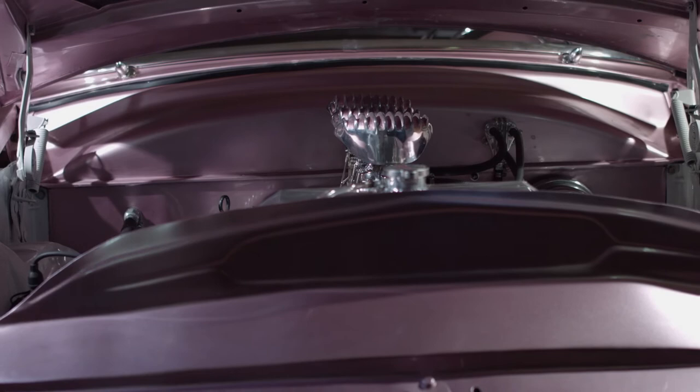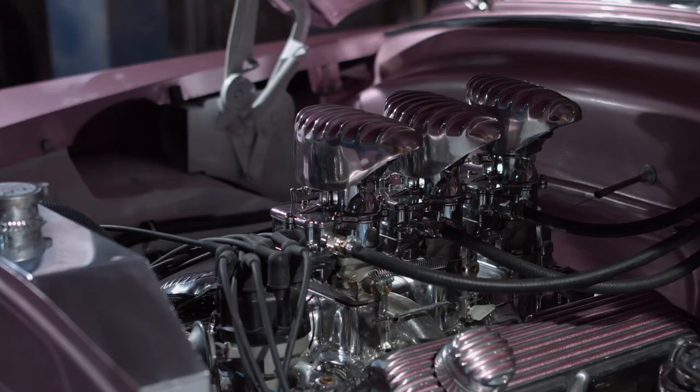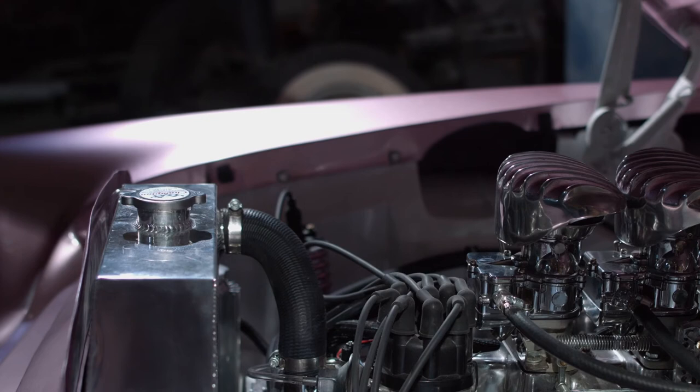The motor is out of a '91 Crown Vic — a 302 with an AOD transmission, polished intake, chrome carburetors. The motor is pretty much set up the way you would see it in the late 50s — everything's clean, everything's polished, everything matches.